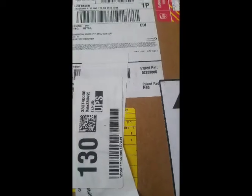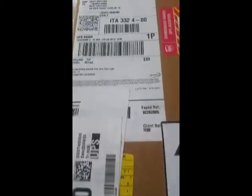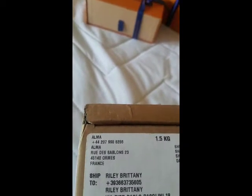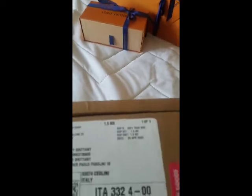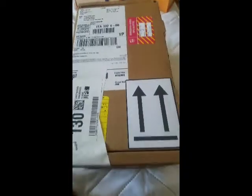I just received another package, I believe this one's from Louis Vuitton again. It's really nice that they don't put the package information on there, so you don't know who's really sending to you — it's a little more discreet, which I do enjoy. I think this is my perfumes, honestly, just because of the size, so let's open it up and see what it is.